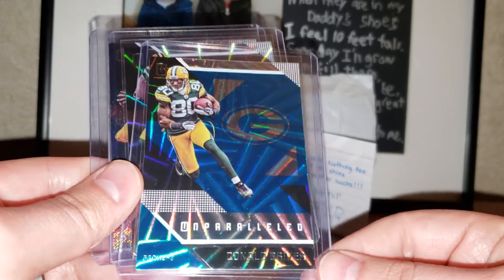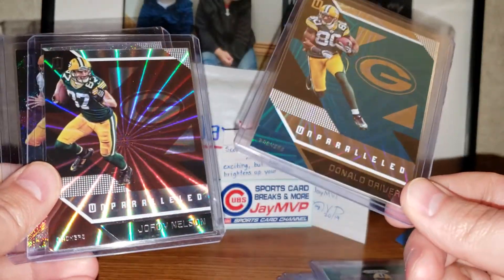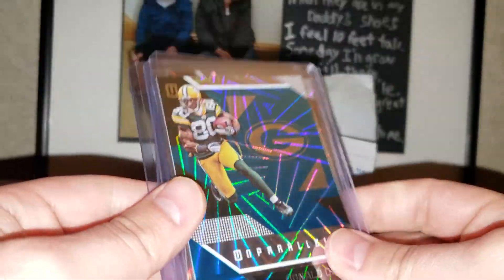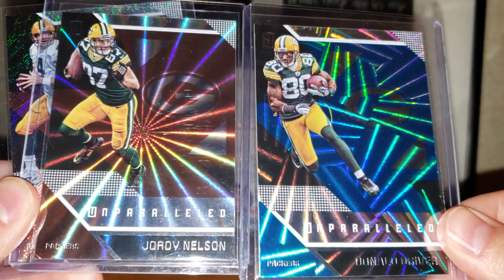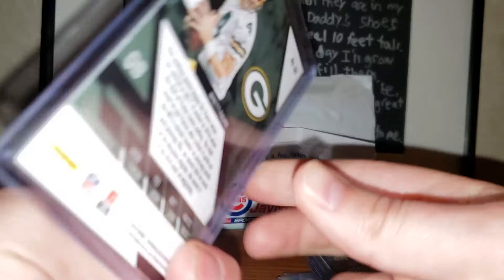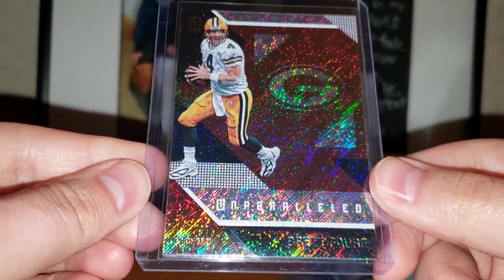As you guys probably know, I'm mostly a vintage collector, but one product I am partial to is Unparalleled — I just love the way these cards look. The only problem is you never know which ones are numbered and which ones aren't. These look like base but they all look so nice that even the base cards look awesome. Also got a Brett Favre from 2016 Unparalleled — cool looking card.